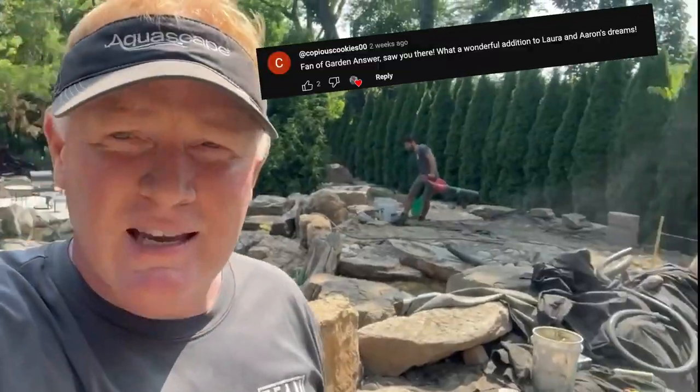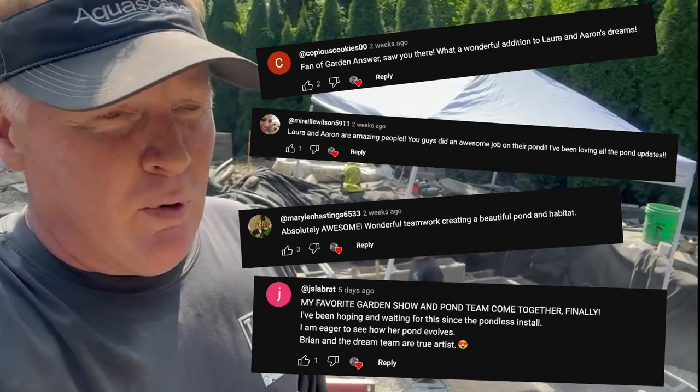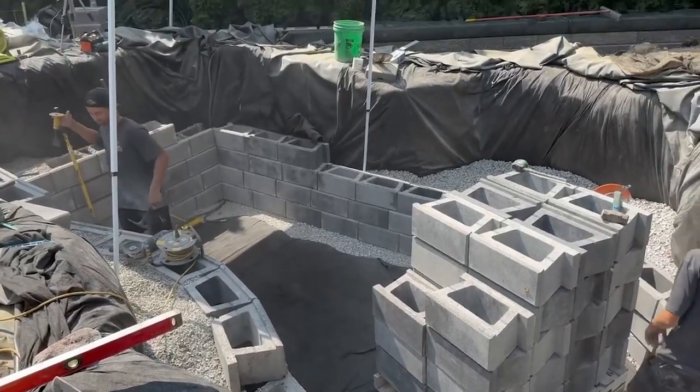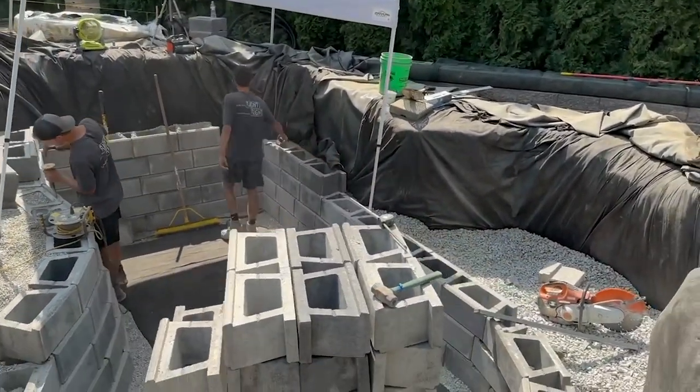A quick shout-out to all of the Garden Answer followers that came over to check us out at Team Aquascape - hey guys, thanks so much for watching, thanks for your support, thanks for your comments. It really, really motivates us and keeps us going.